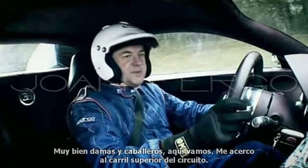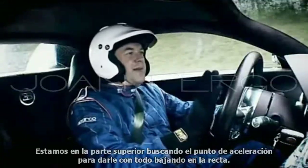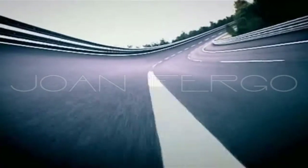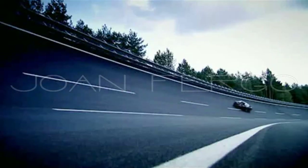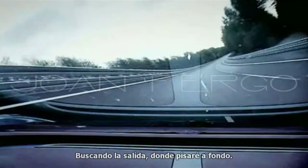I'm approaching the banking at the top of the circuit. I have to do this at 200 kilometres an hour — that's about 120 — around the banking, look for my acceleration point, then give it the beams down the straight. 200 kilometres an hour, that's about 120, to get the car settled, fourth gear, 5,000 revs. I'm looking for the exit where I bury it.